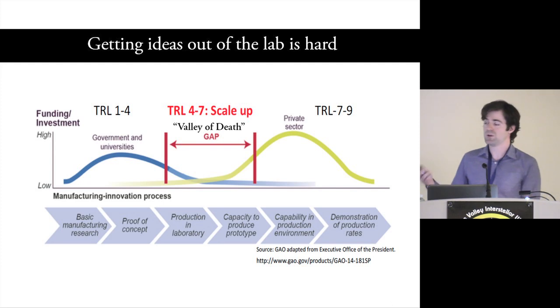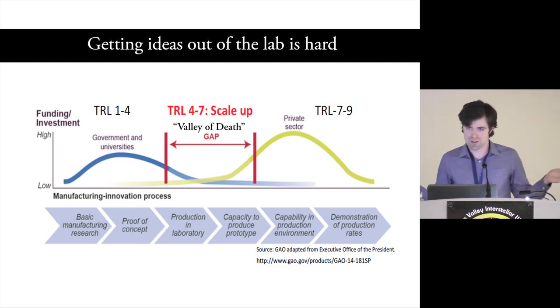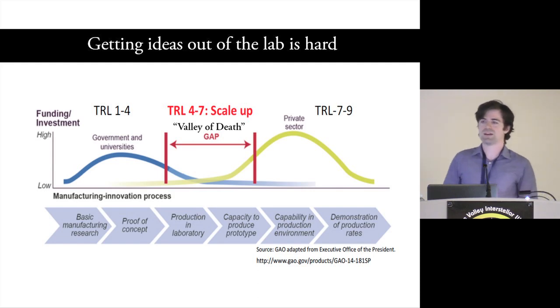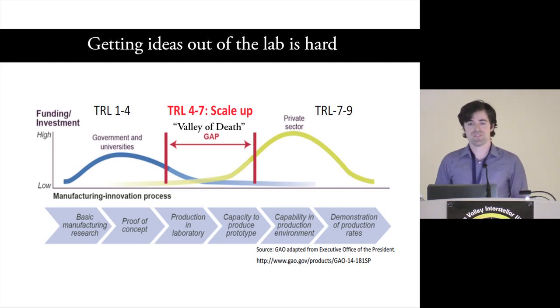What getting to market takes is what's referred to on the business side as product market fit. It turns out this is really hard to do — it's hard in any case. It's even hard in software where there's almost no capital expenditure required, and it's exponentially harder when every iteration costs $100 million. Because of that, it's gained the infamous title: the Valley of Death.